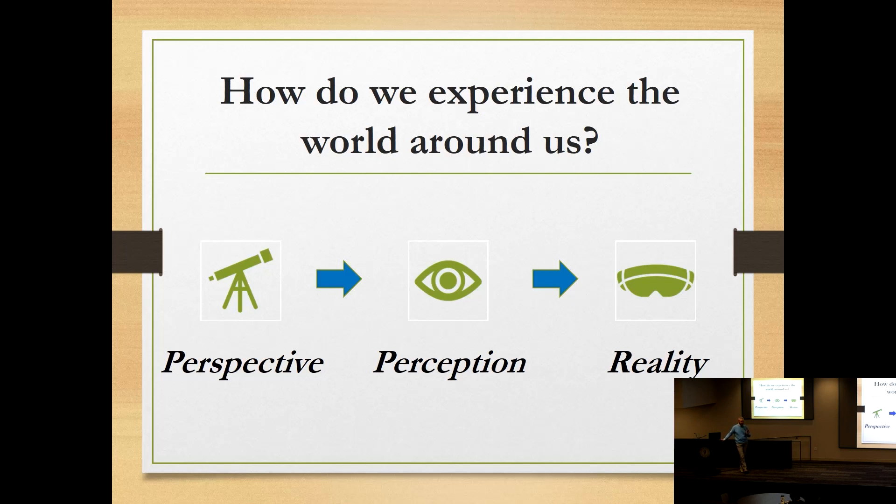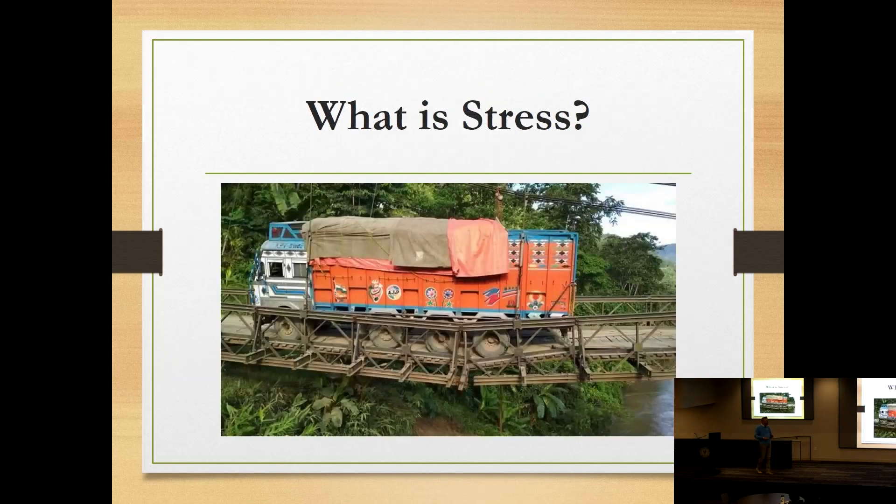Sometimes it's difficult to understand how one person can experience something one way and another person has a completely different reaction. I like the bridge analogy for stress: a bridge is engineered to support a certain load, and if it's overloaded it breaks. When we're overloaded, that's often when we see burnout.